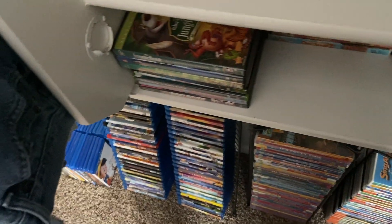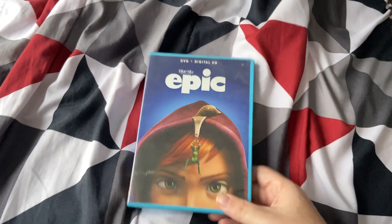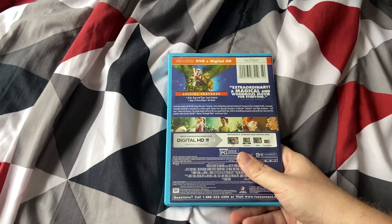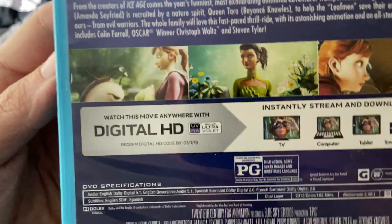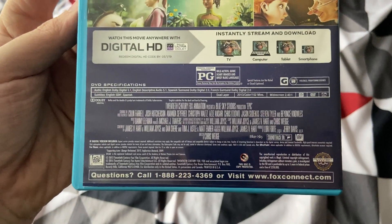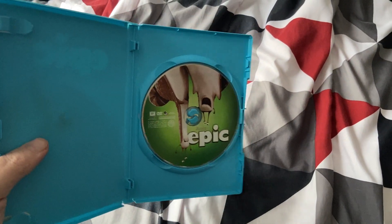Next up is Epic — this is a 2013 movie, which includes DVD and digital HD. The digital HD expired on March 1st, 2019, so the digital HD code is already expired.